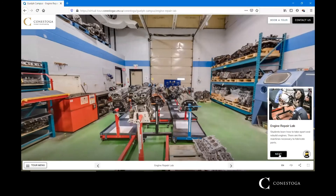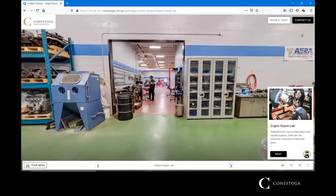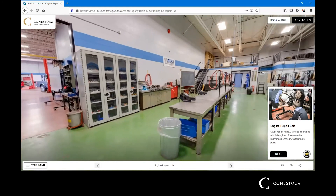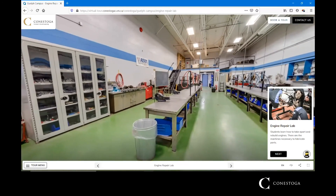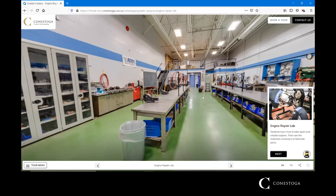The next shop is our engine shop or machine shop. In both level one and level two, students will be in here working on engine blocks, disassembling and reassembling cylinder heads, valves, and camshafts, and understanding what goes on in both the top end and the bottom end of the engine.